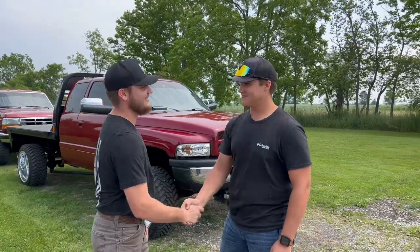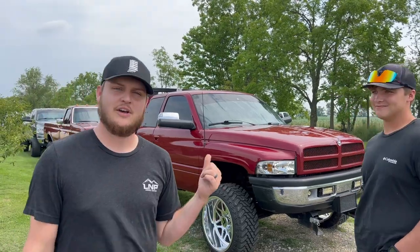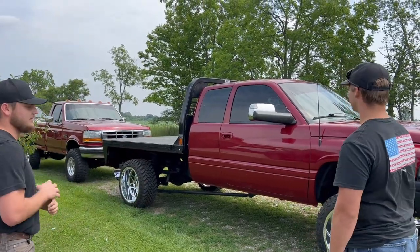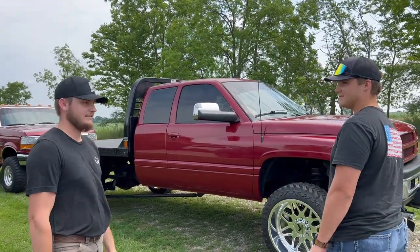Tanner is here — congratulations, man! He's been watching the videos for a long time and entered on the last day, last minute. That also means he's entered for that OBS Ford, so you might want to participate. Check out your truck — brand new Delmonica red paint, new mirrors, new KG1s, new tires, a whole bunch of new stuff. It's got the compounds and the built transmission.